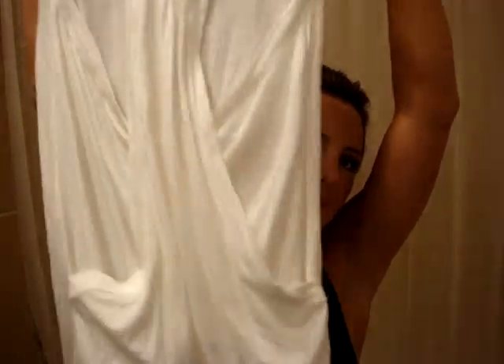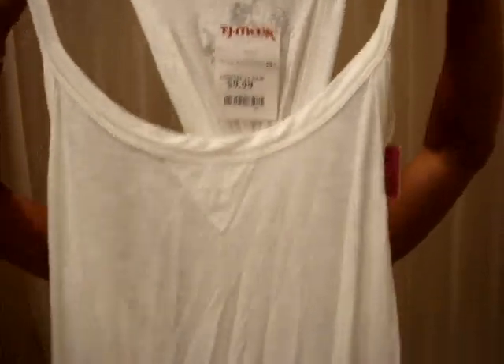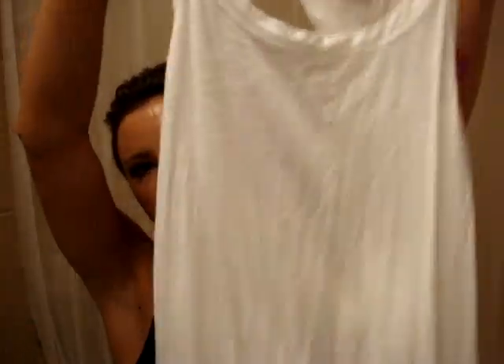And then I got this from TJ Maxx too. It's really cool how it has these different dimensions to it — I really like that. That's the back, and this is the front. I think this would look really cute with either an off-color tank underneath — like black or any color since it's white. Or, I've seen Miley Cyrus — she had one like this and she wore it with a black v-neck t-shirt, and it looks really cute.